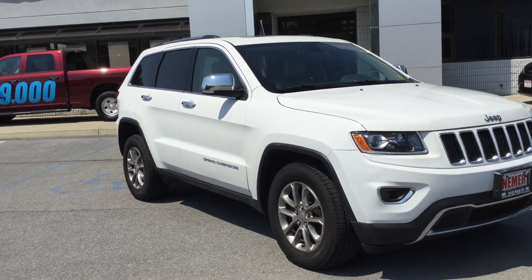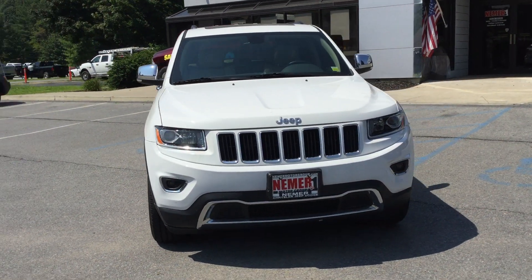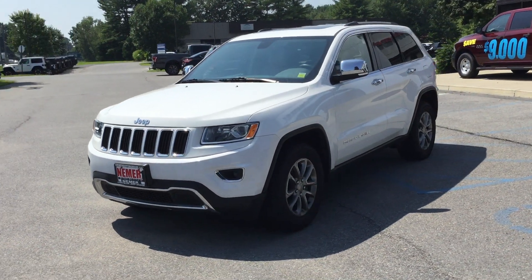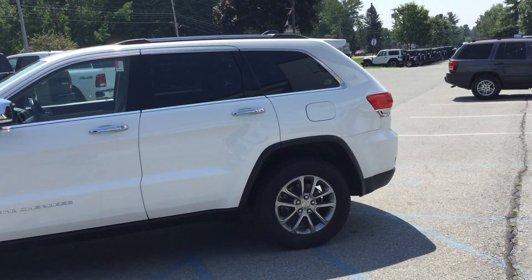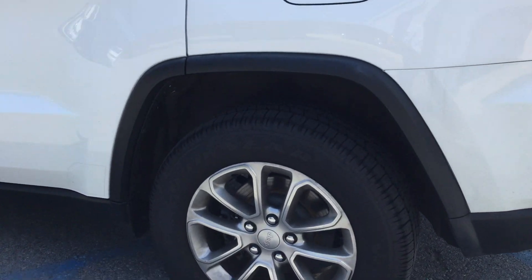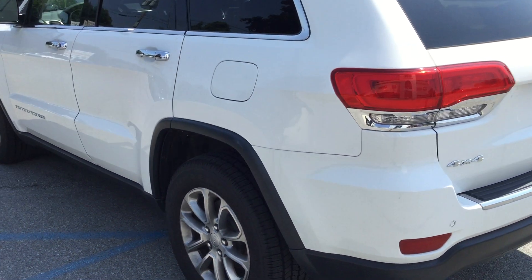It's Mike at Nemer Chrysler Jeep Dodge Ram of Saratoga. Here's a 2015 Jeep Grand Cherokee Limited — great color, bright white with beige interior. This is leather interior. The Limited features a whole bunch of upgrades including chrome door handles, chrome mirrors, and Limited Edition aluminum alloy wheels. This vehicle has great tires and is in good shape.